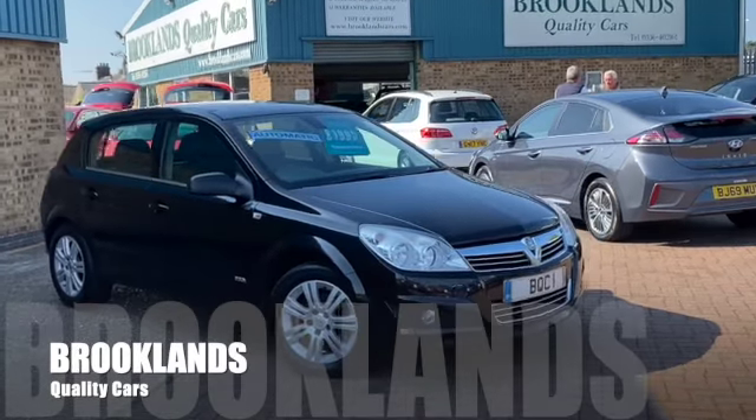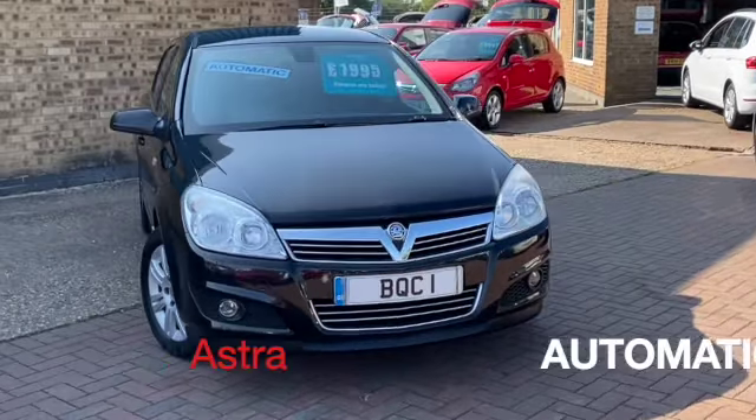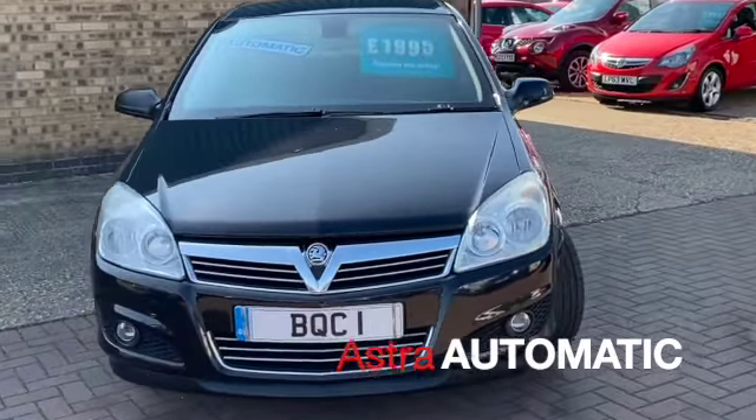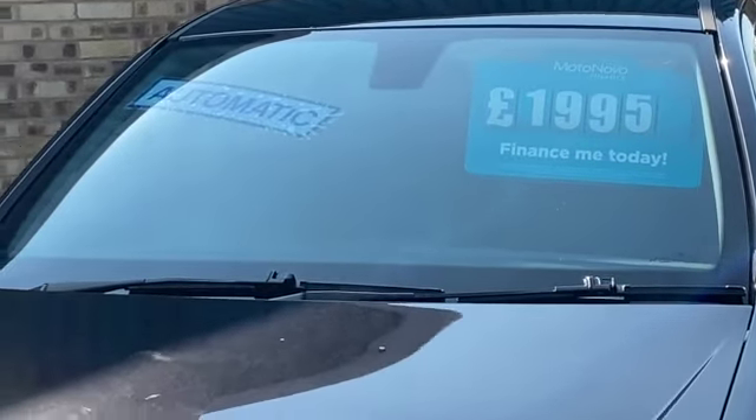Hi, welcome to Brooklyn's Quality Cars. I hope everybody's staying safe. Today we've got a Vauxhall Astra Automatic. This is the 1.8 Design. It's a 2007, 07, with 103,000 miles. Advertised today at £1,995.